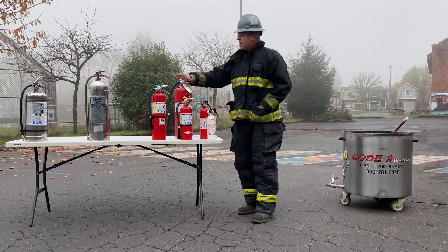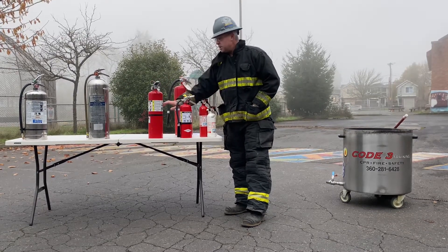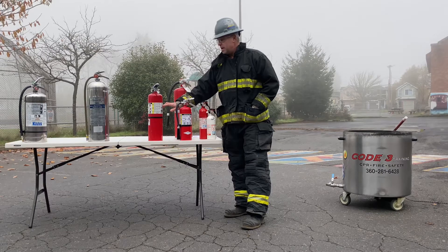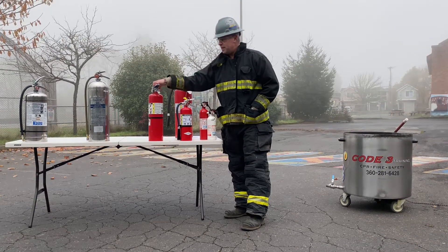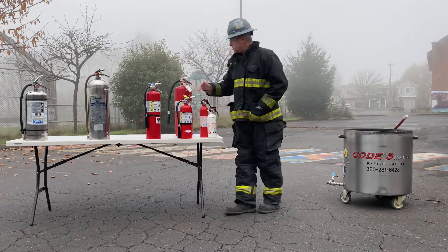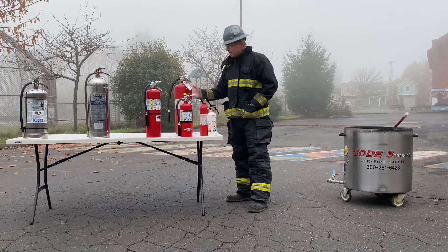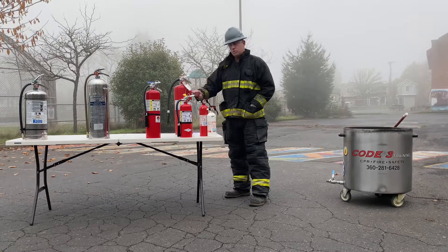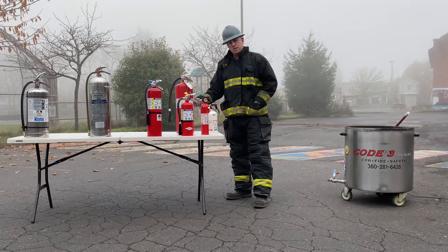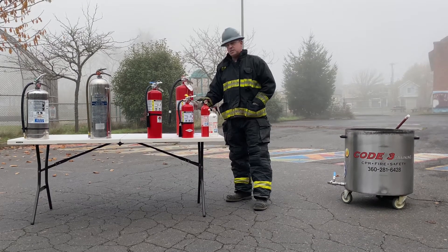Then you can go to the 10-pound, which is again ABC multipurpose. This one is rated as a 4A80BC, giving you the equivalency of 5 gallons of water and 80 square feet — roughly 9 feet by 9 feet. If you're going to engage a car fire, I would not do it with less than a 10-pound dry chem extinguisher. And then finally, the 20-pound dry chem — very hard to use, very heavy, more than 20 pounds overall. It only contains 20 pounds of powder and goes up to 8 to 10A and 120 square feet for flammable liquid. It's an 8 or 10A 120BC extinguisher.